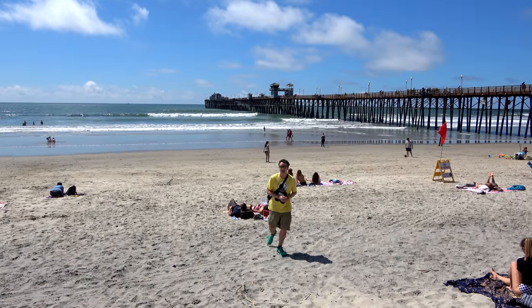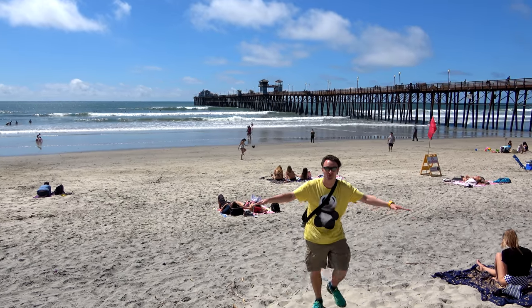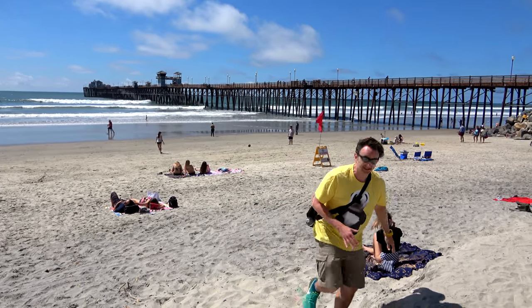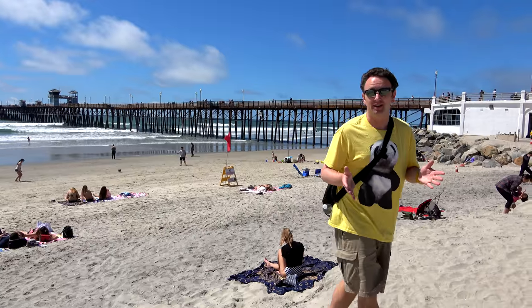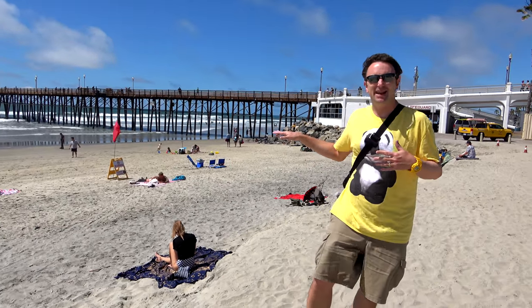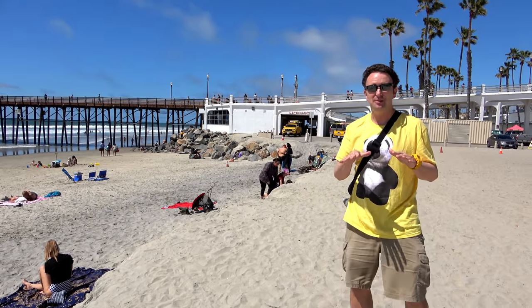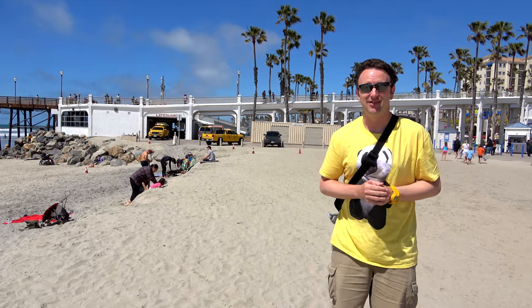Oceanside is most well known for the ocean and the beach, and so that's what we're gonna start with. The most popular attraction in Oceanside, what everybody comes to see, is the beach — this white, sandy beach right here. If you're coming to the beach and you want to get in the water, June, July, August — the summer — that's when it'll be warm. If you're coming in other times of the year, probably sunbathing. This is March; people are sunbathing, they're not in the water. If you want to be in the water, you'll probably need a wetsuit the rest of the year.